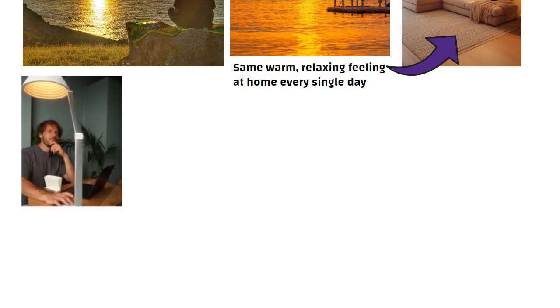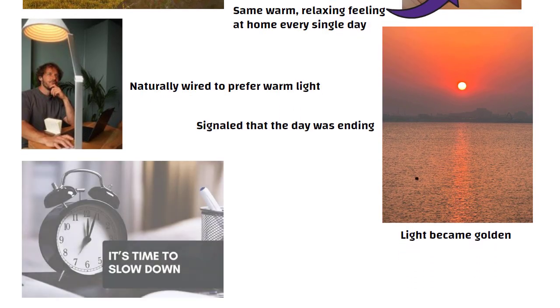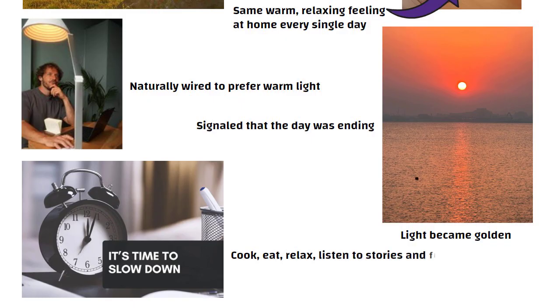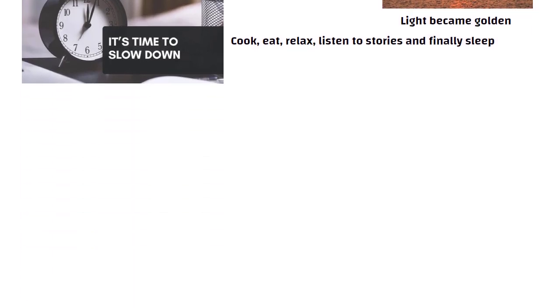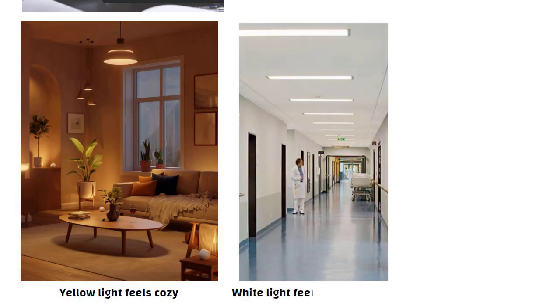Our brains are naturally wired to prefer warm light. For thousands of years, when the sun started to set and the light became golden, it signaled that the day was ending — time to slow down, cook, eat, relax, listen to stories, and finally sleep. That's why yellow light feels cozy and white light feels like a hospital.